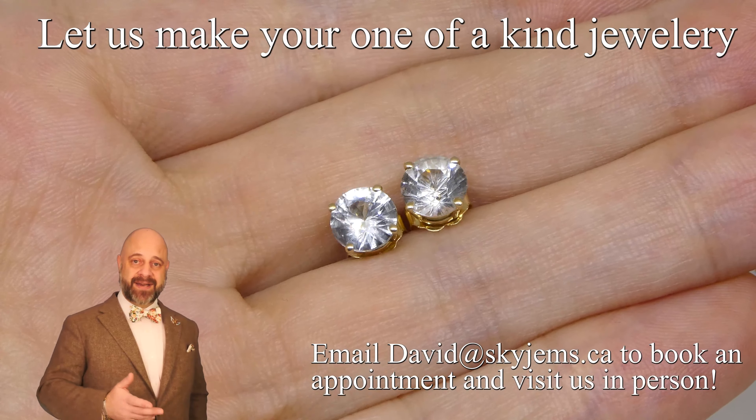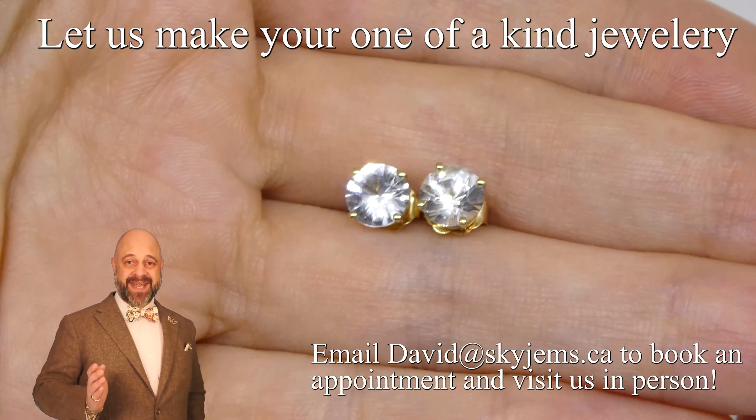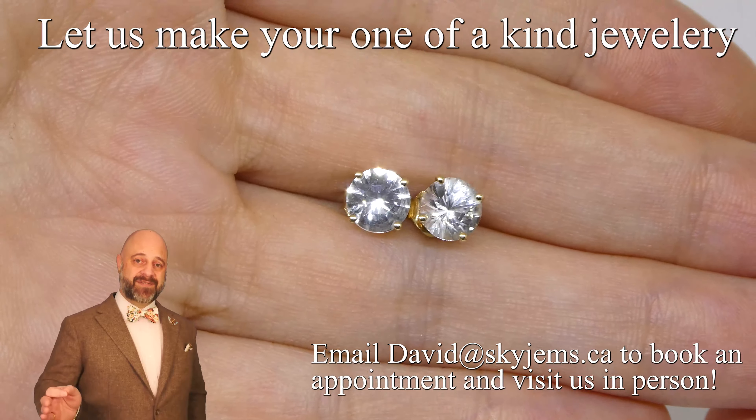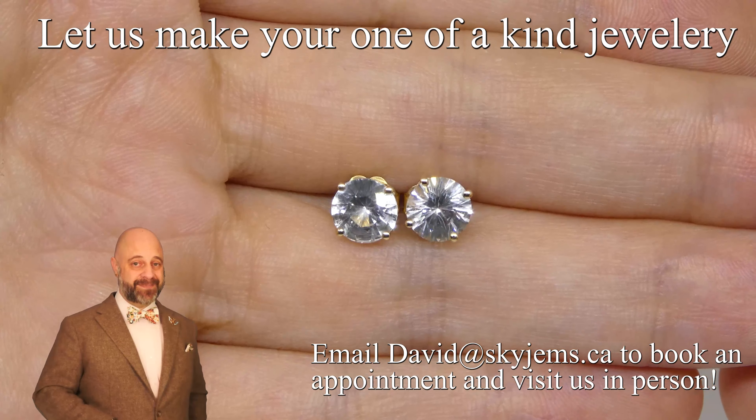So come on in — ideally book an appointment, if not, come on in and we'll always try to serve you. Thank you so much for watching, have yourself a great day, and don't forget to tell your friends about SkyGems.ca. Bye for now.